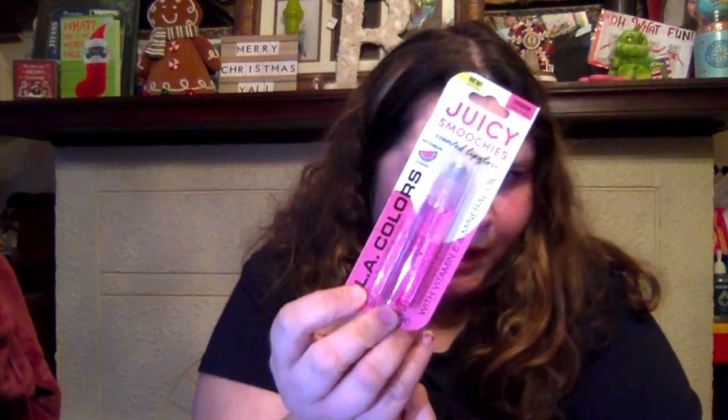Then I just picked up some batteries — nothing really yippee-doo, you know. Then, of course, another one of the Juicy Smooches Lip Balms in Watermelon. I don't care — I have so many of these, I need to quit buying them.